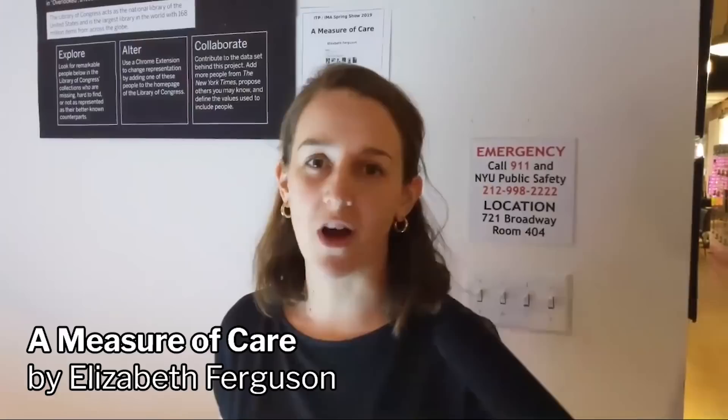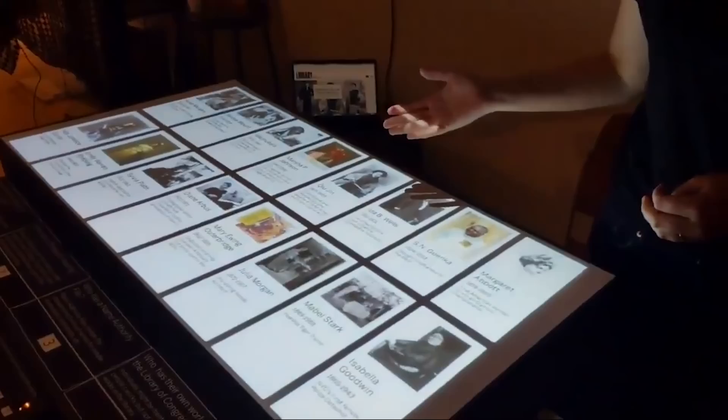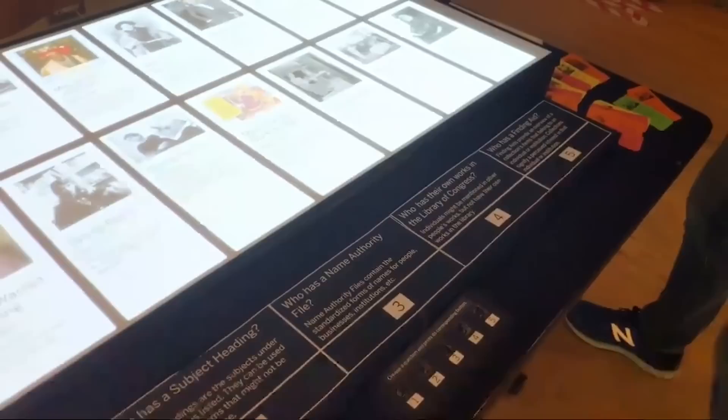I'm Elizabeth. I worked on a project where I looked for people in the Library of Congress who are featured in the New York Times' overlooked obituary feature. I put together a data set of 16 people — about half the people who have been recently given obituaries for the first time. The questions here correspond to buttons you can press to find out: are they in the Library of Congress at all? Do they have a name authority file? Do they have a subject heading?